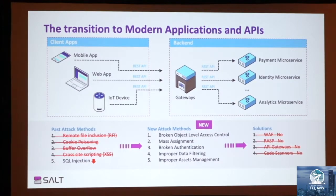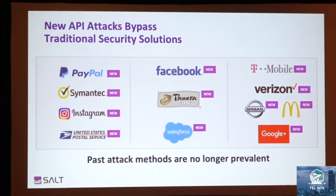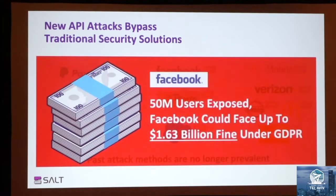In fact, in over 90% of our POCs, we see critical data exfiltration vulnerabilities and critical account takeover vulnerabilities that bypass any traditional security solutions today. That's exactly the reason why the biggest brands have been breached in the last year through API vulnerabilities. If you review case by case, you will see that each of them used the new attack methods. Facebook is a great example — they are now facing up to $1.6 billion in fines because of their API breach.